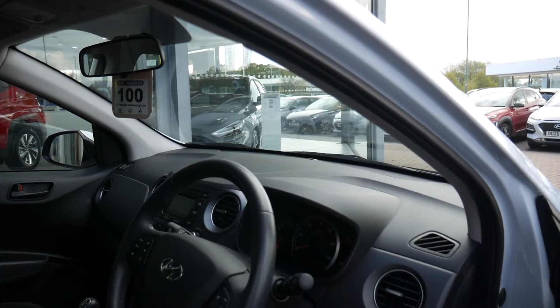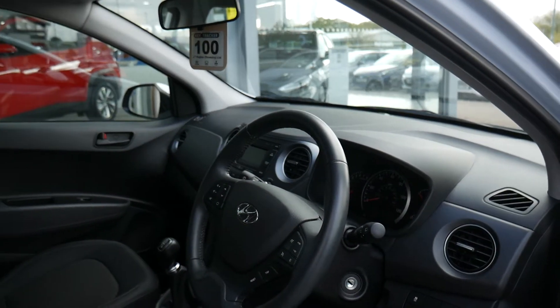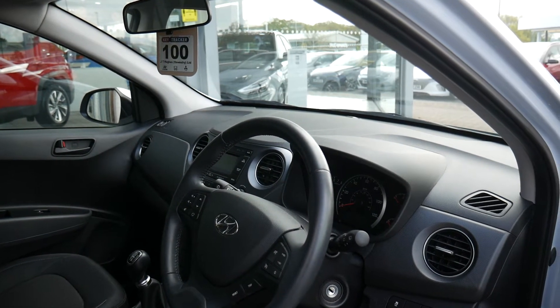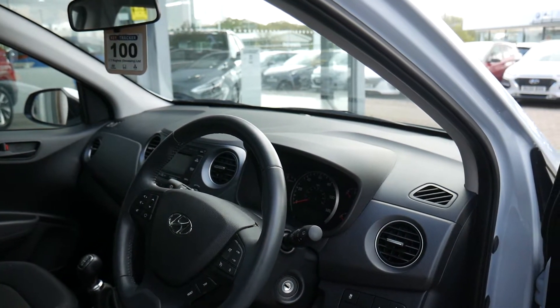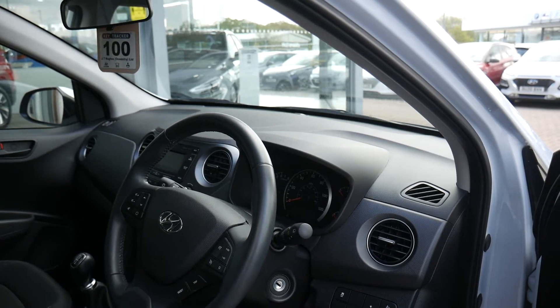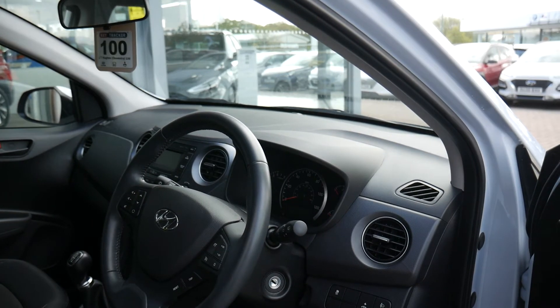This car comes with the remainder of the five-year unlimited mileage warranty from the date of first registration, which is automatically transferred to the new keeper. It has full service history and comes with two keys. You can also take advantage of great offers through Hyundai Finance, and we offer tailor-made servicing plans to make sure your Hyundai is looked after as it should be for a fixed cost.